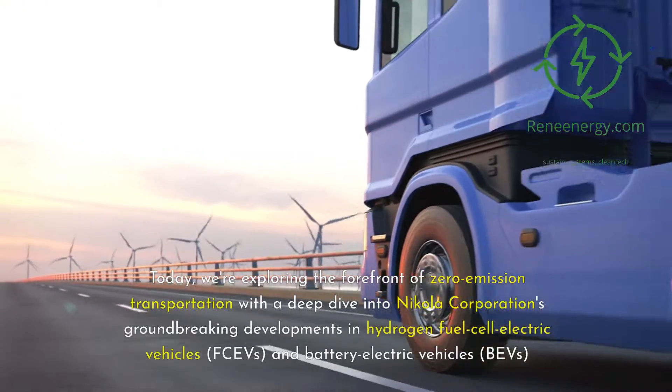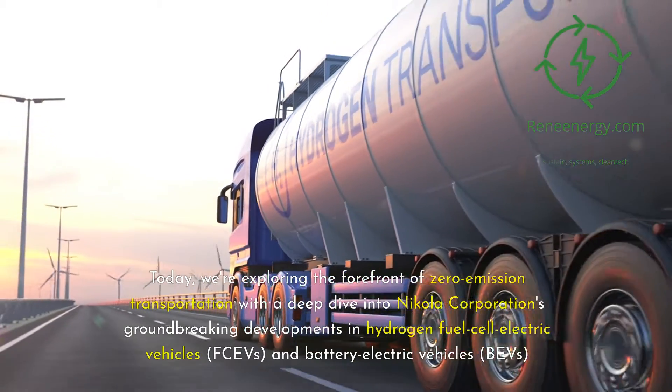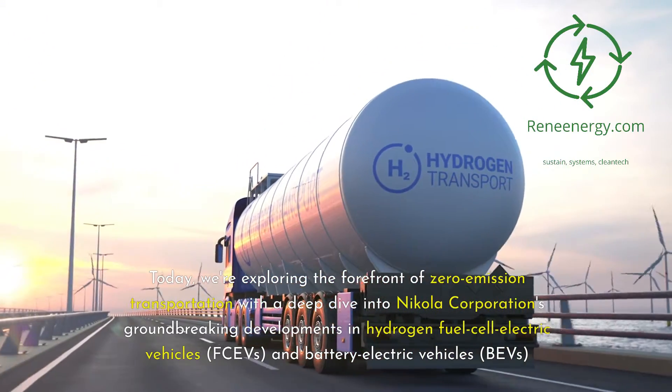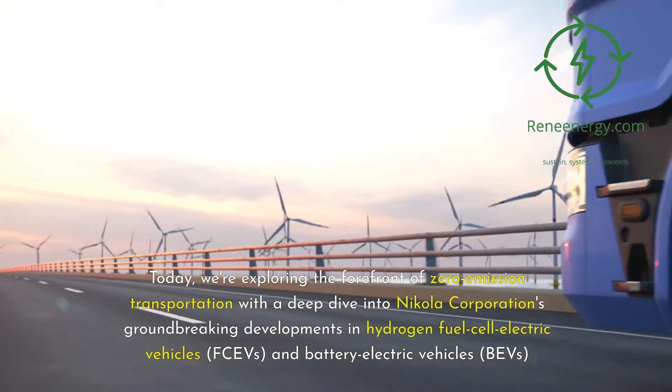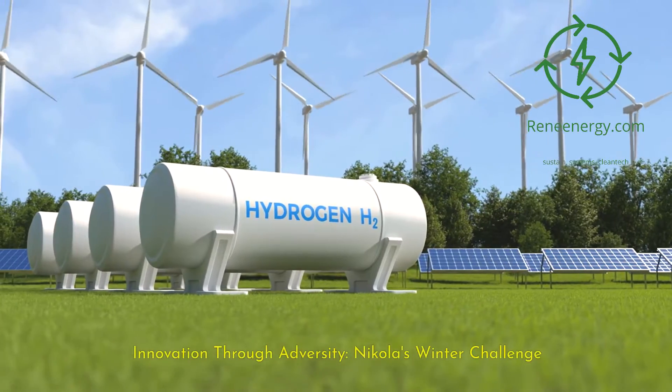Today, we're exploring the forefront of zero-emission transportation with a deep dive into Nikola Corporation's groundbreaking developments in hydrogen fuel cell electric vehicles, FCEVs, and battery electric vehicles, BEVs. Innovation through adversity — Nikola's winter challenge.